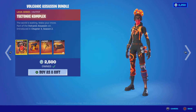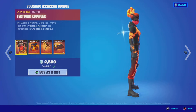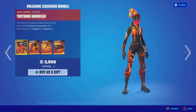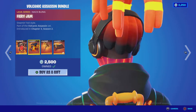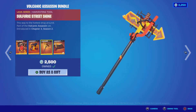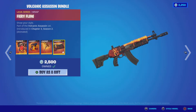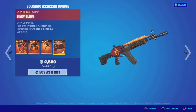First up we have the Volcanic Assassin Bundle, which includes the Tectonic Complex outfit — I really love this outfit, very cool. I ended up getting this one through the challenges. Then there's the Fiery Jam back bling, also very cool, the Sulfuric Street Shine pickaxe, and the Fiery Flow wrap. All of these items are awesome, some of my favorite items in my locker. 2500 V-Bucks for this bundle.